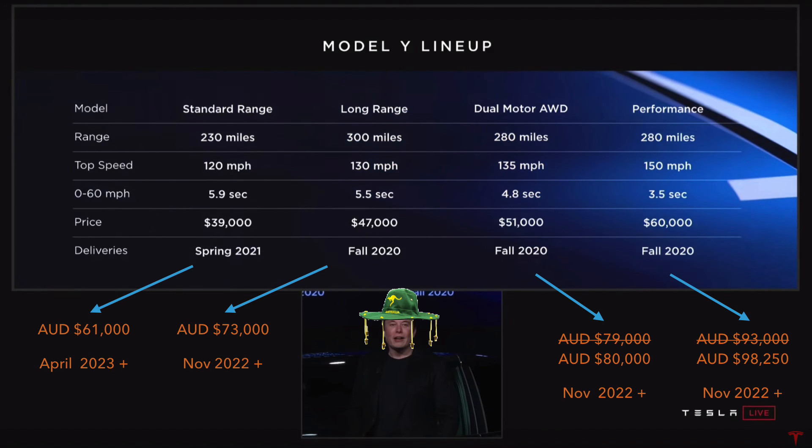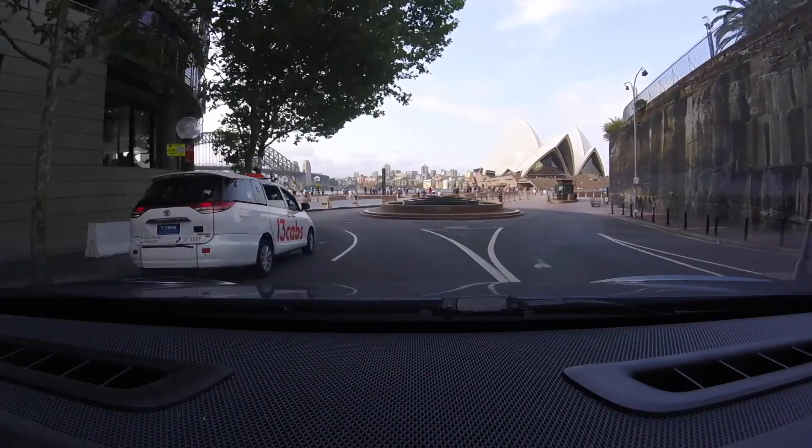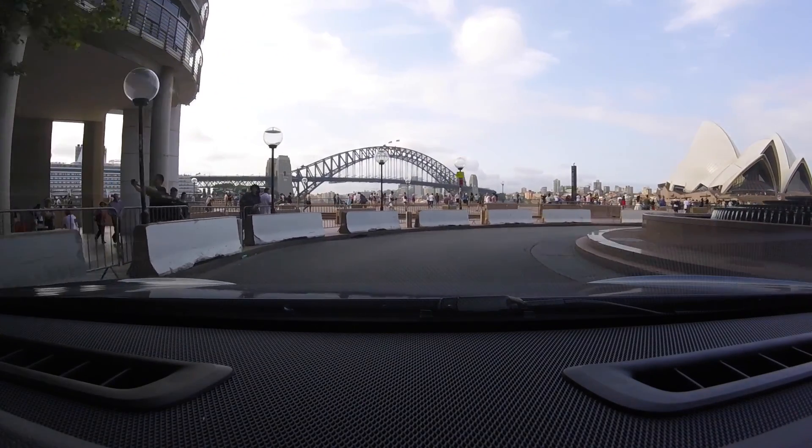Alright guys, those are my estimates for the four versions of the Model Y. I'll put that up so you can pause and have a look — I'll leave Elon with his bush hat on as well. That's an Australian translation of pricing and delivery dates for the Model Y. Thanks for watching, thanks for supporting Ludicrous Feed. Don't forget to like, comment and subscribe, stay tuned for the next video, and as always — happy charging. Thanks for being part of the energy revolution.